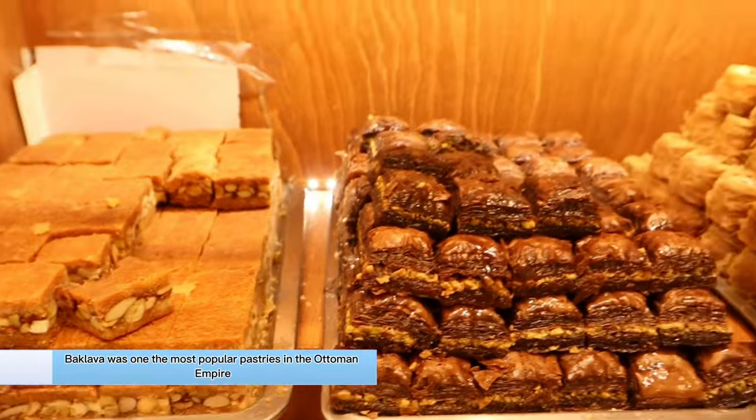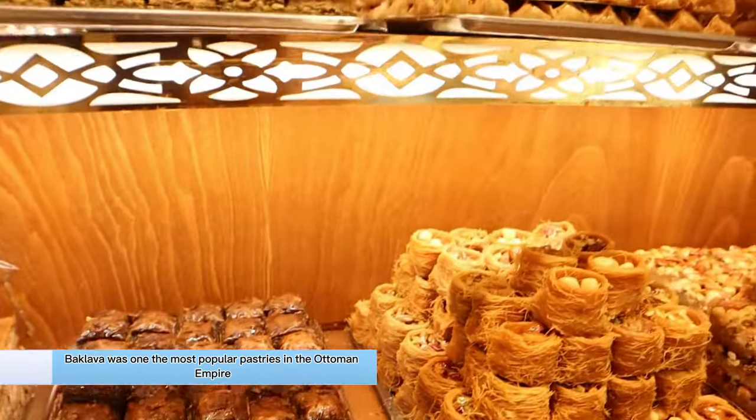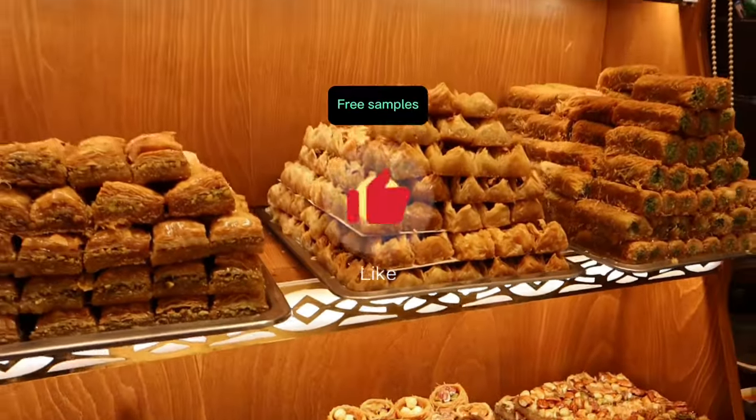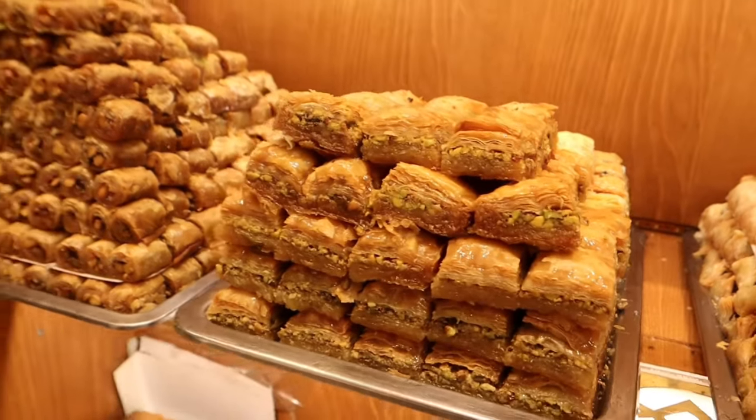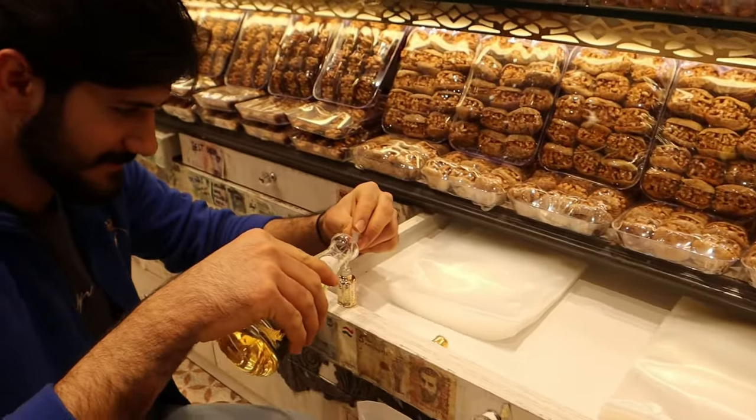Be sure to try the baklava and the Turkish delights. Both treats date way back and have a long history. Most shops will let you try it before you buy it, so at least just give it a try while you're in Turkey.